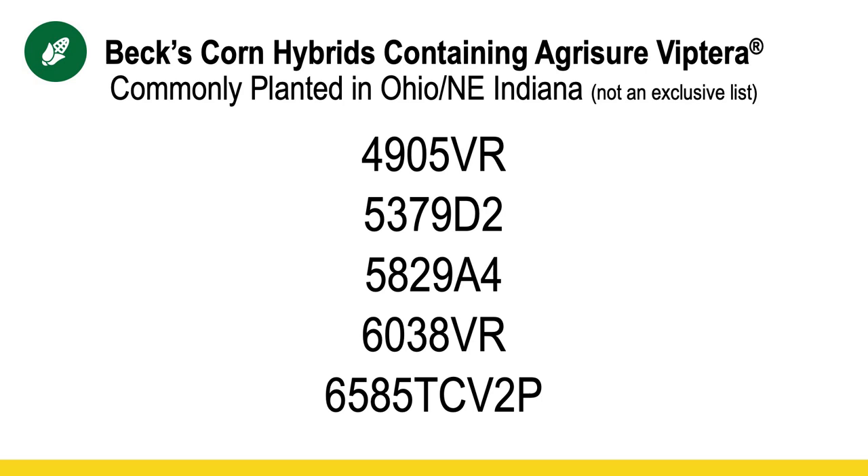If you see those egg masses, it would probably be a good idea to add an insecticide when you spray your fungicide application. If you have corn with the Viptera trait, that does protect against western bean cutworms, so those fields you wouldn't need to worry about. But outside of the Viptera trait, any other hybrids are going to be susceptible, so you'll need to keep an eye on that. Your BEX dealer would be happy to help you know which hybrids you need to track based on the trait you have. If you have any questions about these or any other agronomic topics, feel free to reach out to myself or your local BEX representative. Thank you very much.